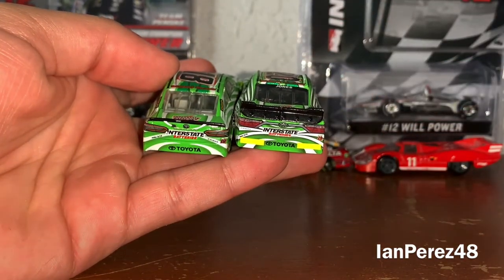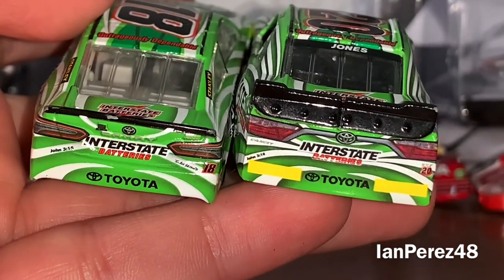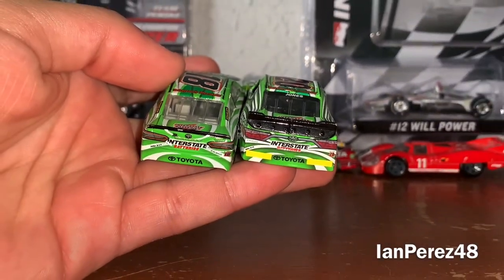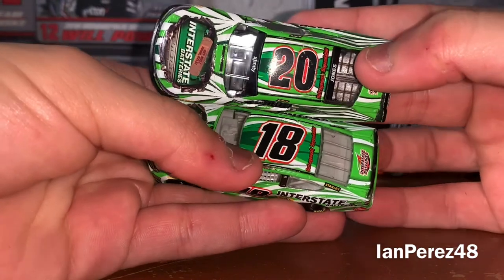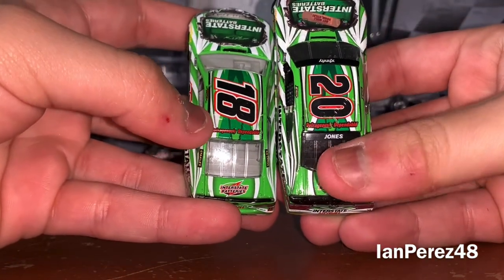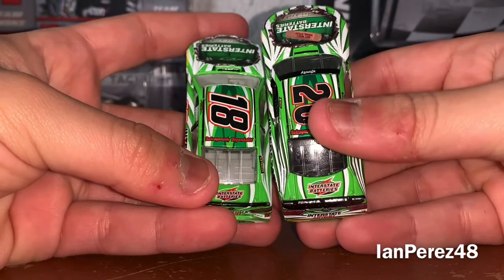Kyle actually has the sponsor 'I Am Second' as well. On the roof you've got the numbers once again, and 'Outrageously Dependable' on both. You've got Jones as the last name, and Interstate Batteries for both on the deck lid.